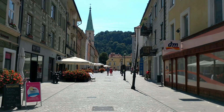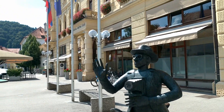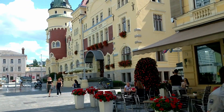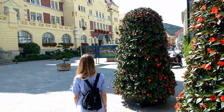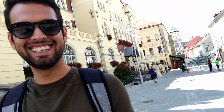Next, we headed to Celje, where we first had a very nice walk in the charming old town for a while before also visiting its castle. It's a beautiful town in Slovenia — we are really impressed with this small and cute town. The castle that we were looking for is up there, and we're going to visit it as well.